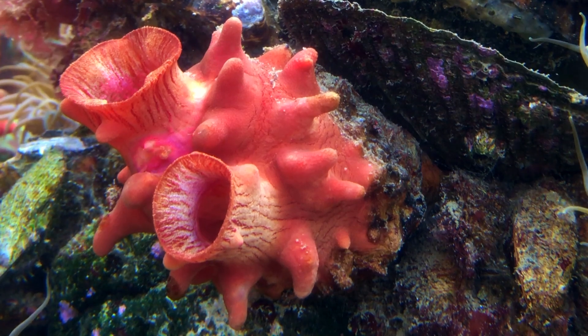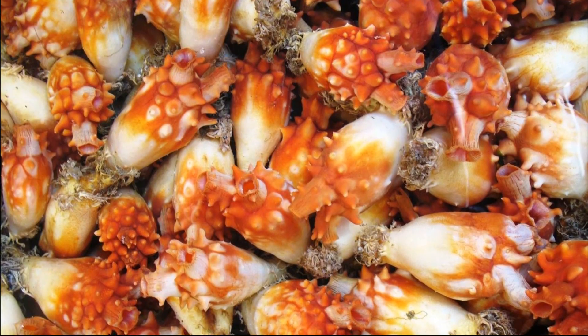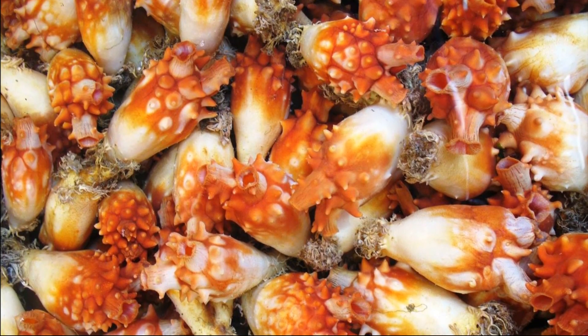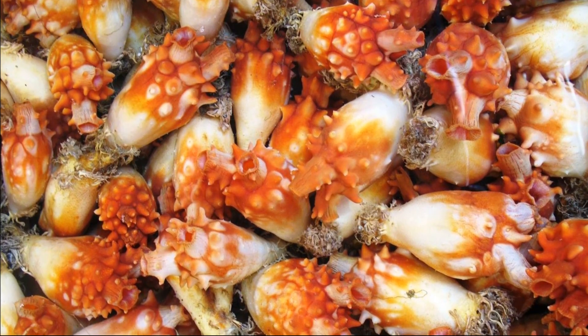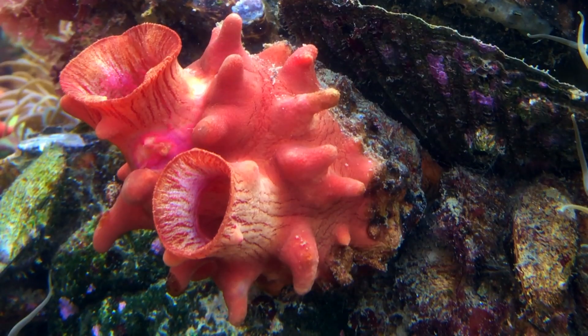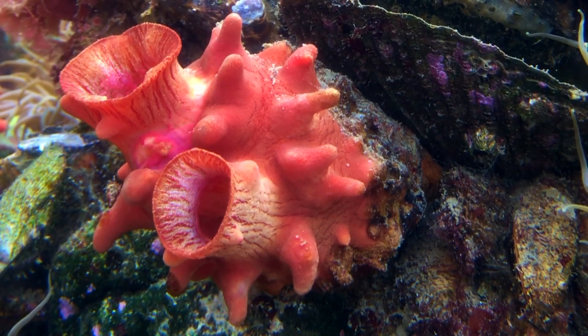The sea pineapple is an odd-looking edible sea squirt. Sea squirts are filter-feeding marine invertebrates that are part of a group of organisms called tunicates. As adults, they are sessile, meaning that they are immobile and fixed in one place.